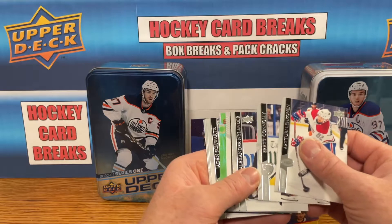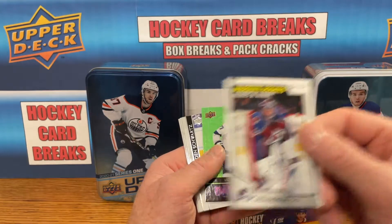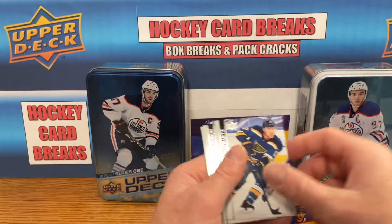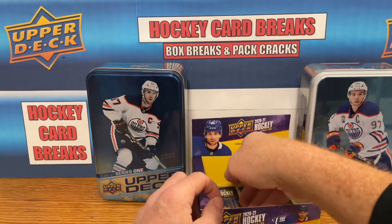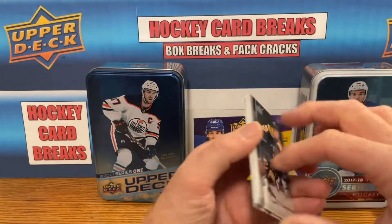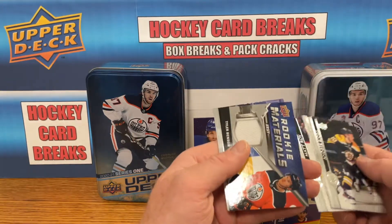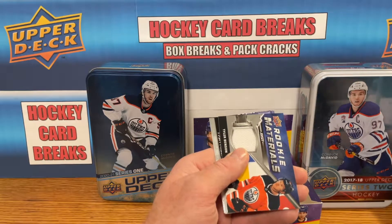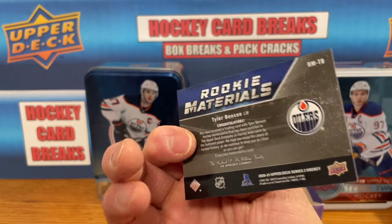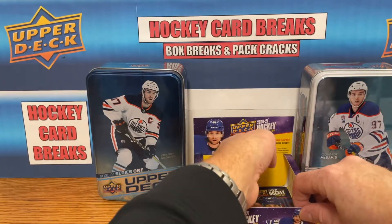Three packs left. Looks like we've got a Dazzler and a marquee rookie — Pavel Francouz marquee rookie to go along with his Portraits. Victor Hedman Dazzler — nice pull. Two packs left. Looks like we've got a jersey card here — a Rookie Materials. Tyler Benson Rookie Materials jersey card — not a crazy name but still, as a Rookie Materials I'll take it, that's a nice pull.